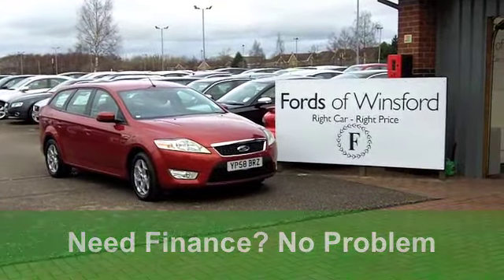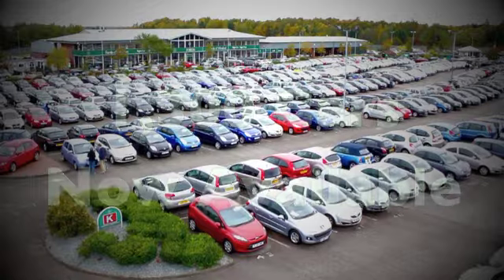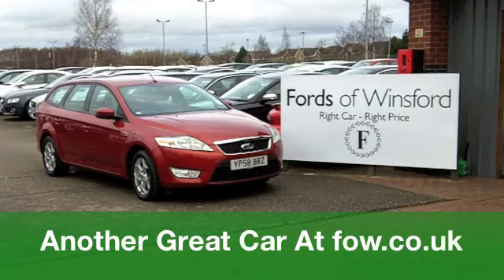On the move, you'll get a combined 36 miles per gallon and six months road tax at £135. Not too bad. It's waiting for you to discover at Fords of Winsford.